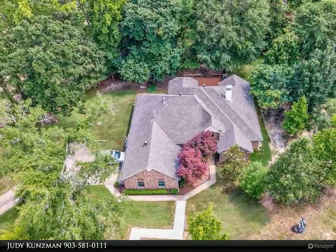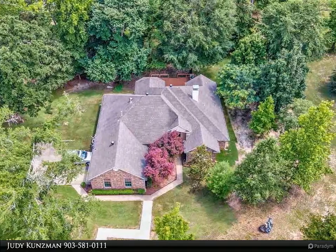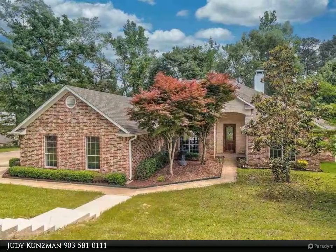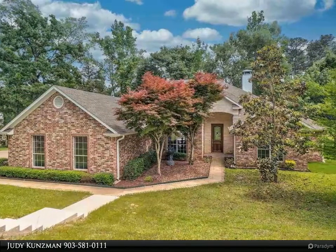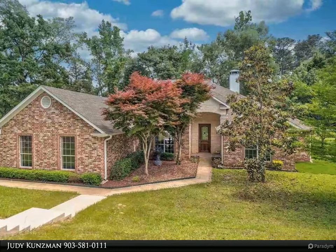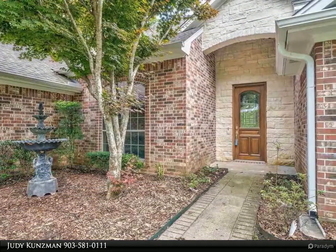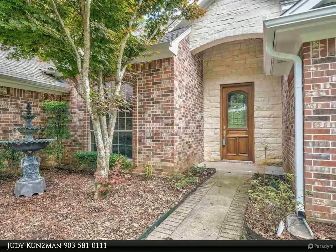With fireplace and vaulted ceiling, a perfect space for entertaining. The lovely kitchen is equipped with stained cabinetry, granite countertops, stainless appliances, gas cooktop, warming drawer, island, pantry, breakfast bar, and breakfast room. An abundance of windows across the back.